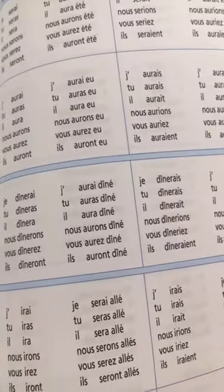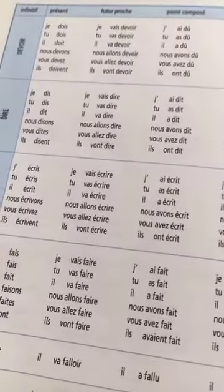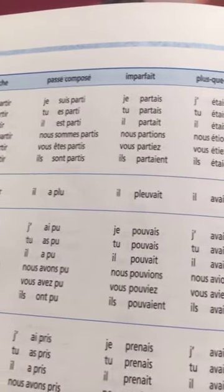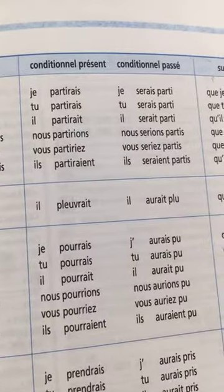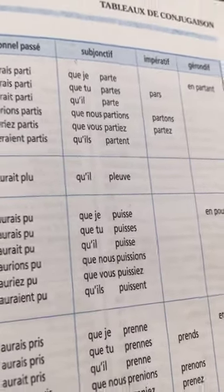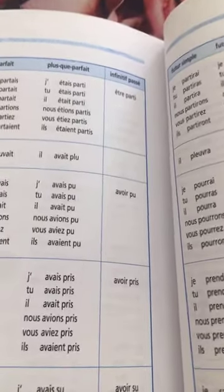The conjugation tables need to be memorized — you have to practice a lot and use them in your language. There are quite a few: présent, futur proche, passé composé, imparfait, plus-que-parfait, infinitif passé, futur simple, futur antérieur, conditionnel présent, conditionnel passé, subjonctif, impératif, gérondif. It may look complicated, but as a beginner you will not need all these tenses at first.